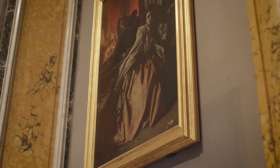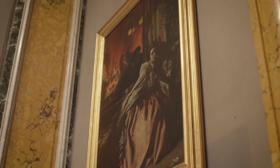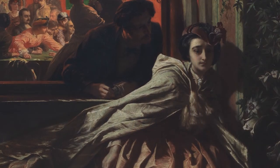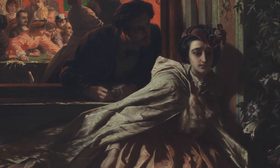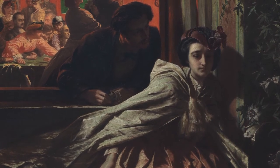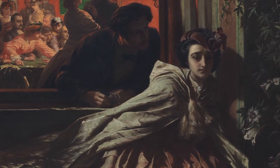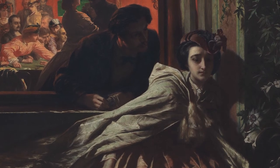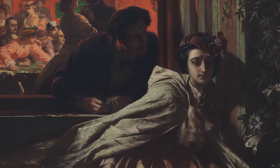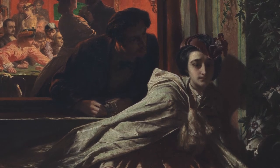Throwing caution and good moral sense to the winds, this young woman has allowed herself to indulge in the vice of gambling, and now faces the cruelty of fate. We are left to imagine what choice the young man is offering her. But the tension in her posture indicates there is little happiness or redemption in their conversation. The artist leaves the question brilliantly unresolved. His protagonist is truly on the brink — her future, even her life, hangs in the balance.